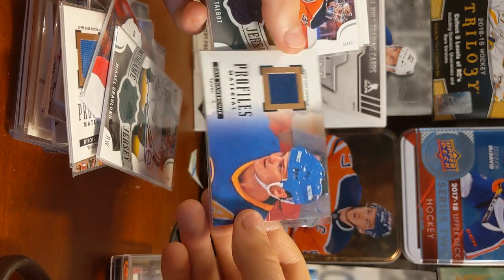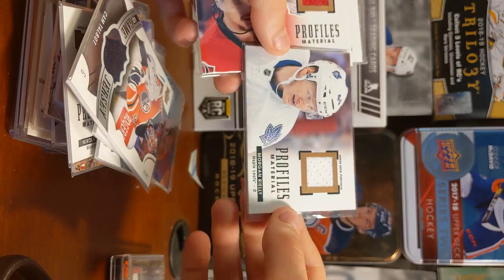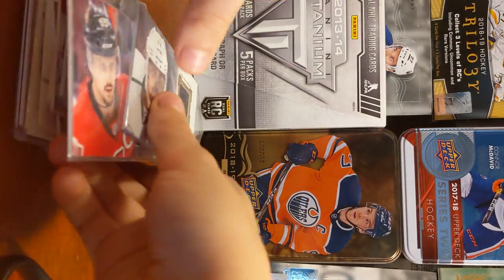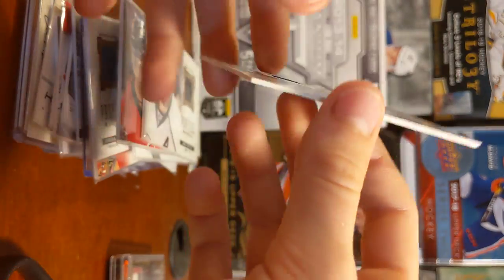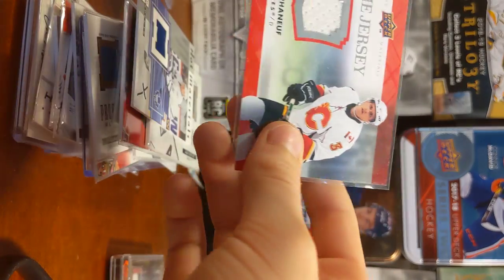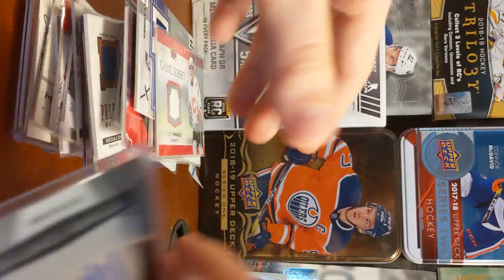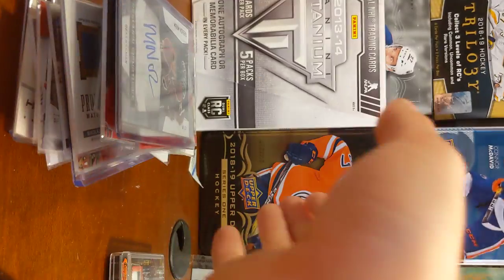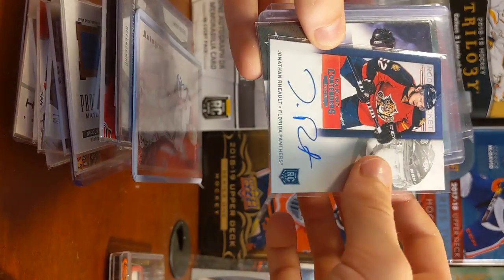Dale Howerschuk. Cam Talbot. Morgan Riley, Eric Carlson. Anze Kopitar. Carlo Capivano — I drew on it. Dian Phaneuf, UD Game Jersey. Freshman Signatures out of a lot. Patrick O'Sullivan. Jonathan Roussenault.